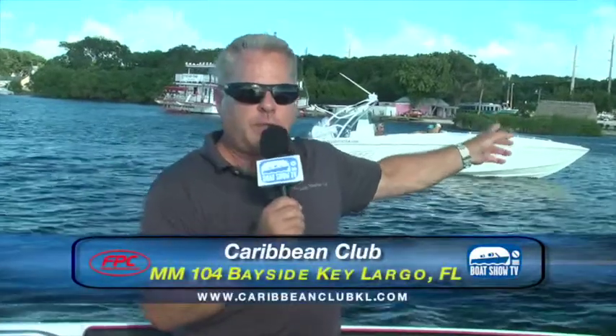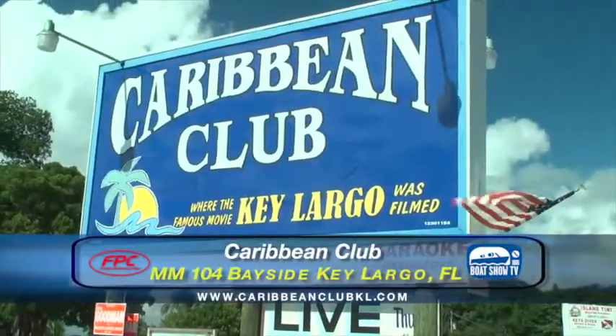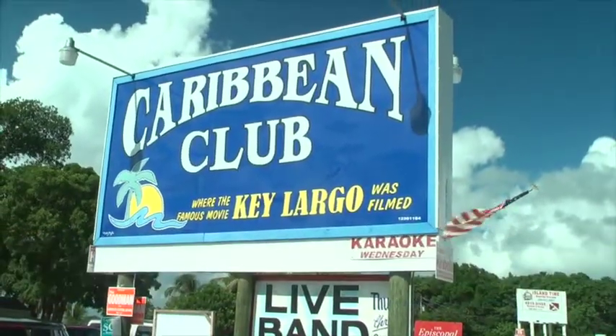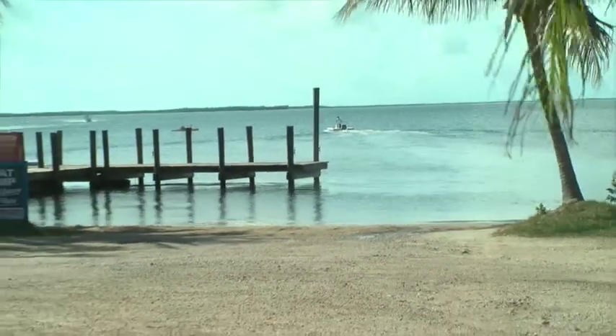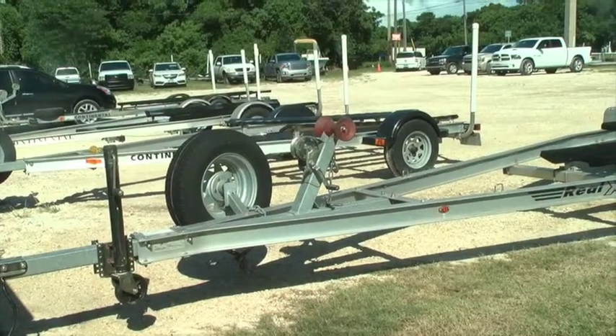Let's start out with the world-famous Caribbean Club right here. I think they were in business in about 1948, and the current family that owns it has had it since about 1963. It's right there and it has a boat ramp — up to about 35 feet, you can launch right there and park.